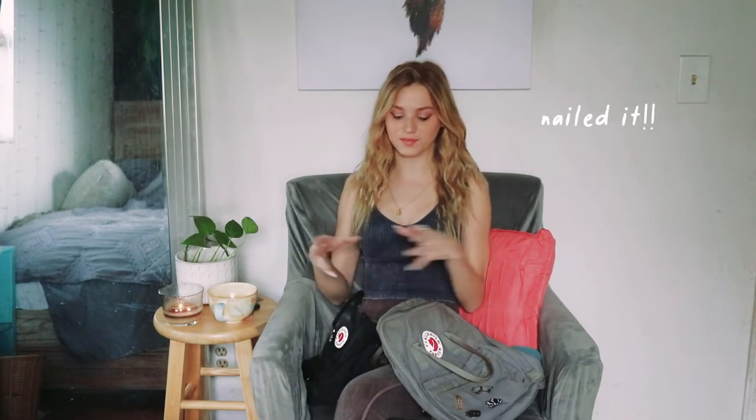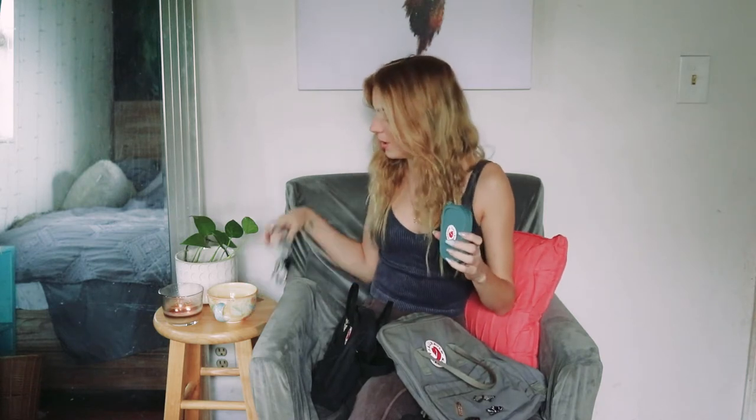Hey everybody, today I'm going to be showing you guys my Fjell Ravn Konkin collection. I previously did a review of my slingback bag — the slingback is like one of the newest of the Konkin collection. And since then I've gotten a few other things, like the wallet and then the matching keychain. Instead of doing individual reviews on the wallet and the keychain, I thought I would just show my whole collection and review each of the products all in one video.